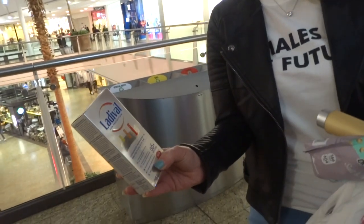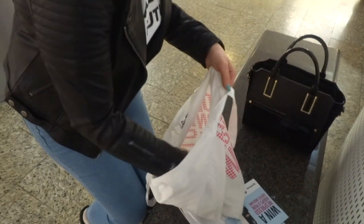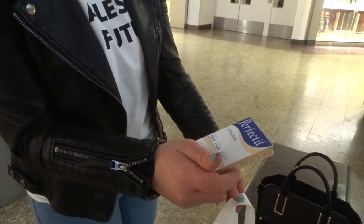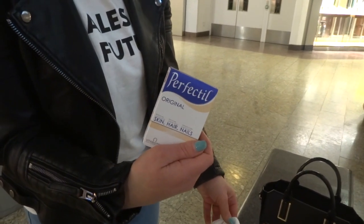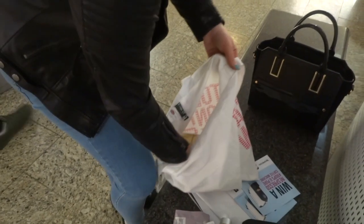And then, really quite handy I think, some sun cream. That's quite good. So what else have we got here?